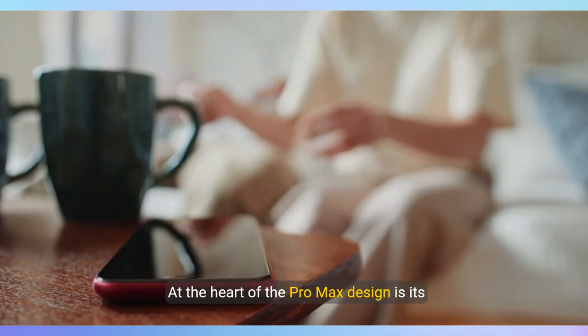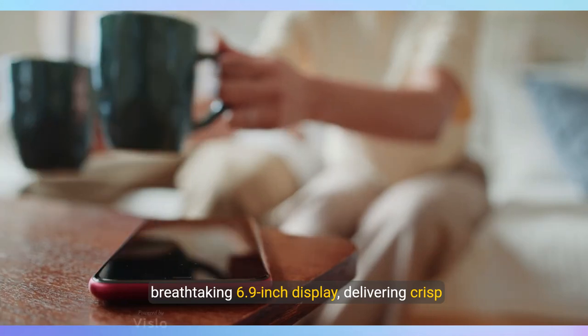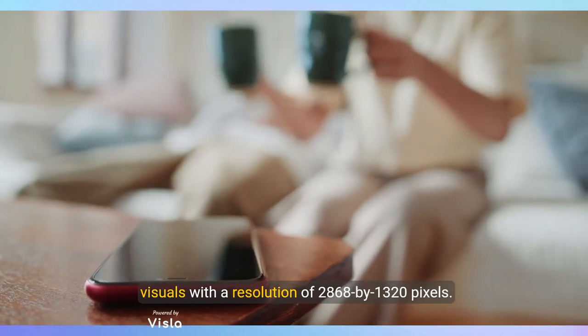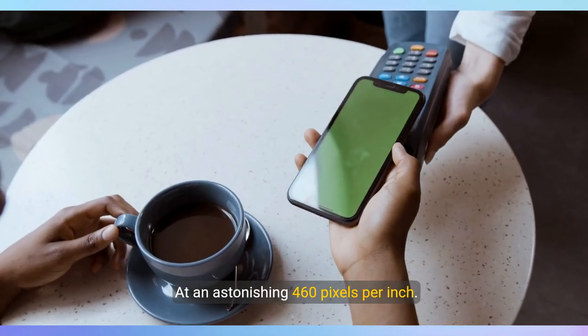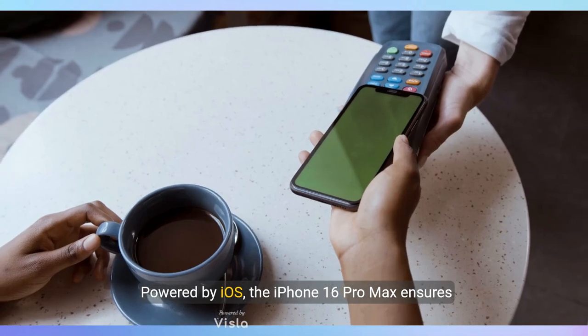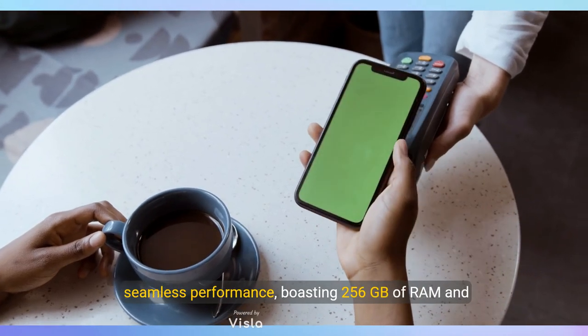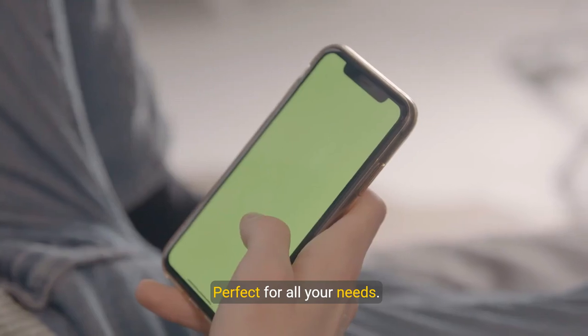At the heart of the Pro Max design is its breathtaking 6.9-inch display, delivering crisp visuals with a resolution of 2868 by 1320 pixels at an astonishing 460 pixels per inch. Powered by iOS, the iPhone 16 Pro Max ensures seamless performance, boasting 256 gigs of storage capacity, perfect for all your needs.